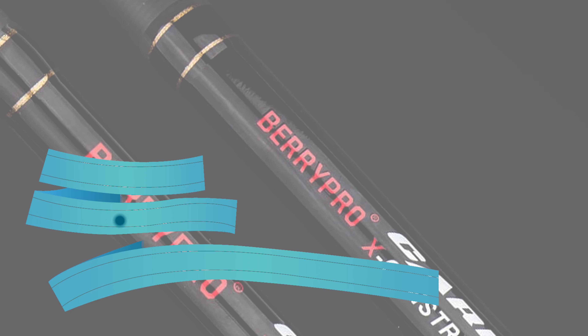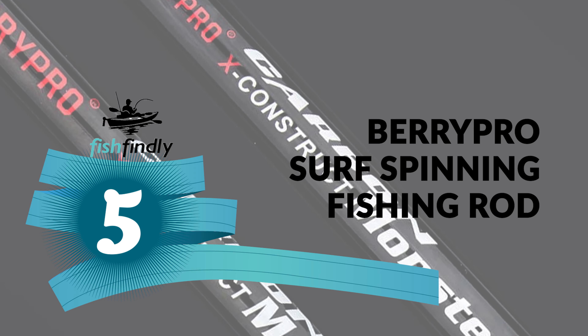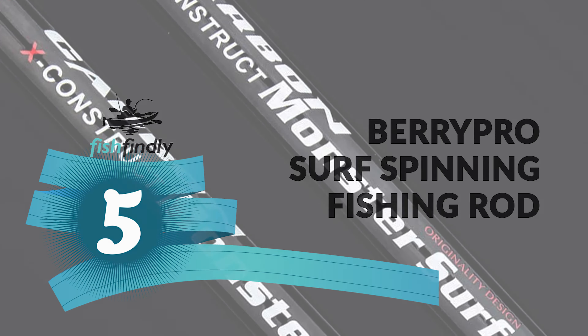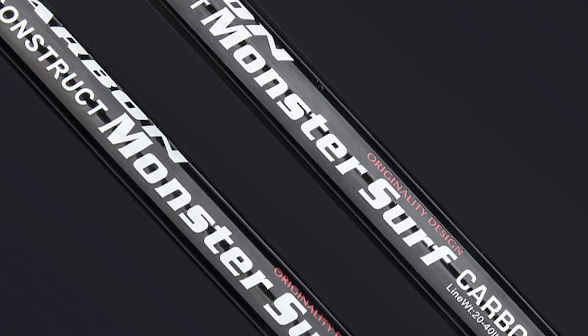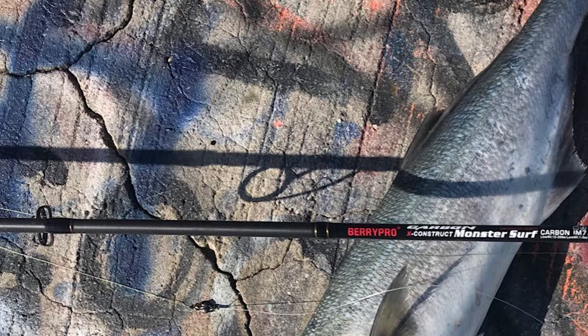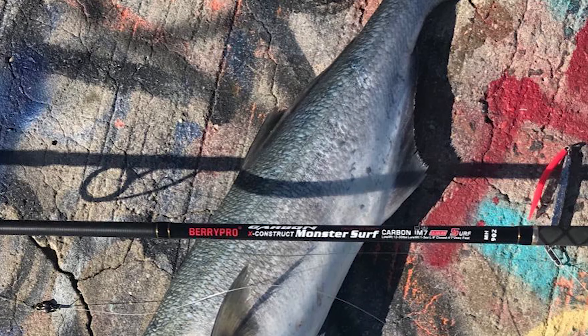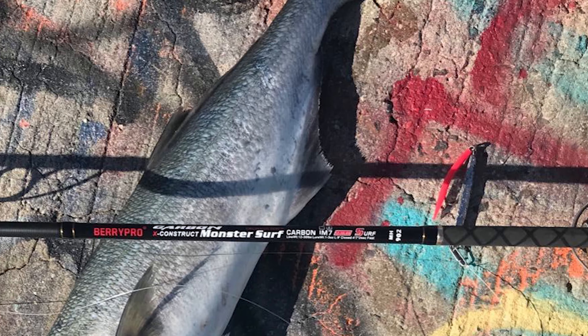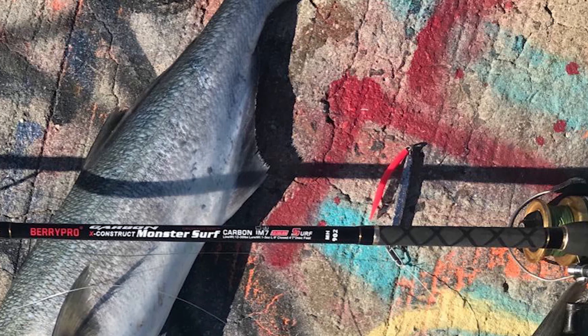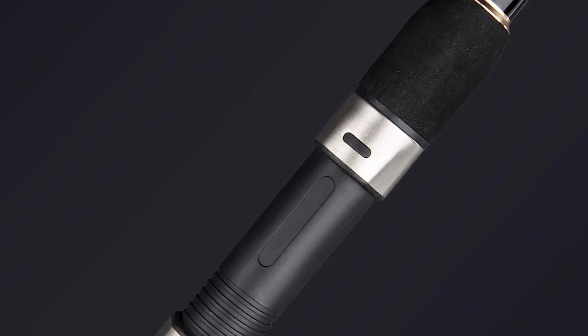Up next, we have a great mid-range model that would give you a satisfactory result all around. Number 5: BerryPro Surf Spinning Fishing Rod. Would you like to make your fishing trip simpler and easier with an advanced fishing rod under 200? The BerryPro Surf Spinning Fishing Rod offers superior components and materials that far exceed the competition. This rod is constructed with IM7x Carbon Technology Blanks, which gives the rods incredible sensitivity and power.